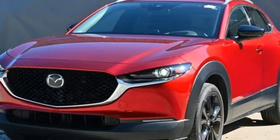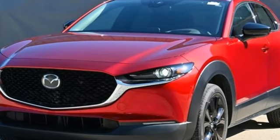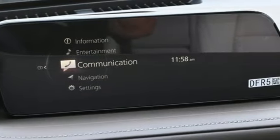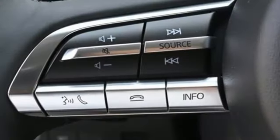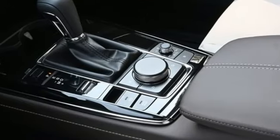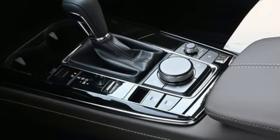Intercooled turbo inline four-cylinder engine. Front heated leather bucket seats. Streaming audio. Auto-dimming rear-view mirror. Dual-zone climate control. Wi-Fi hotspot. External memory control. Express open and close sliding and tilting sunroof.